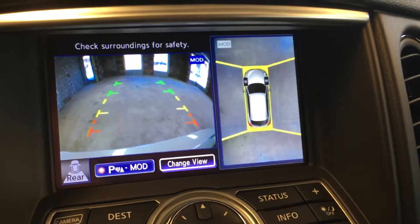One more thing about this display is the 360 all-around view camera.